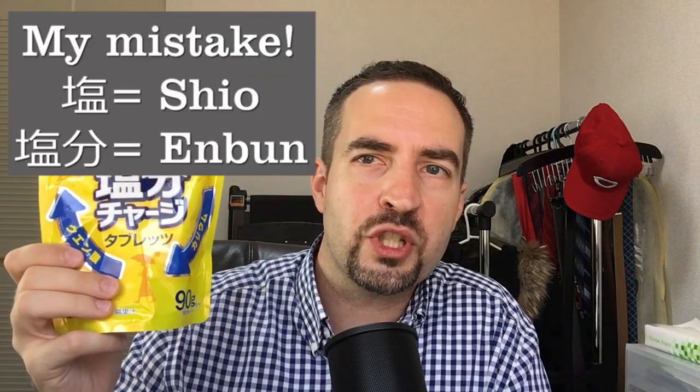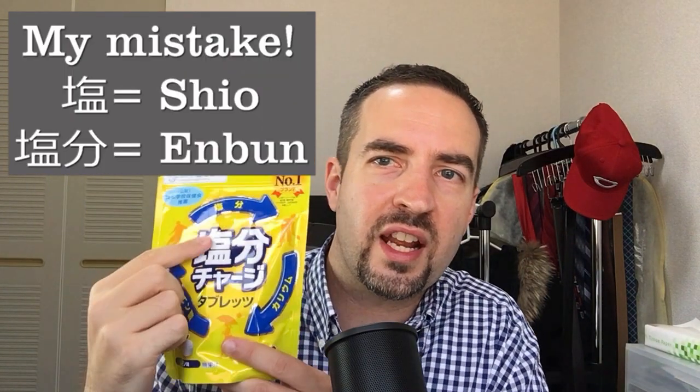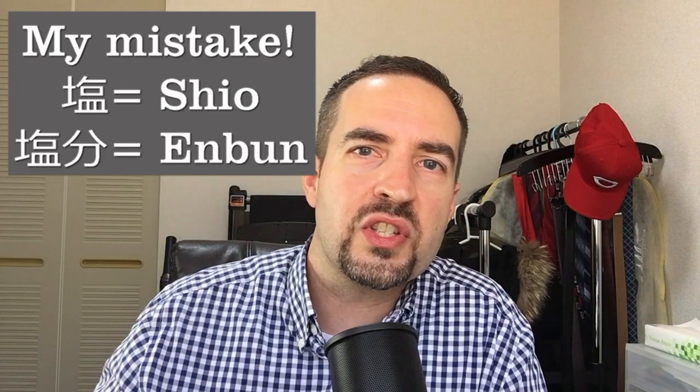I'm sure my pronunciation is awful — Shio-bun-cha-ji. So that's the first character, Shio-bun, meaning salt content. These are little tablets. They taste like Smarties, like sugar candy. People take these during the summertime — they're on sale to help with heat stroke. If you're going to be out in the hot weather, it doesn't hurt to take one to make sure you're getting the right vitamins or minerals so that you don't have a heat stroke accident.